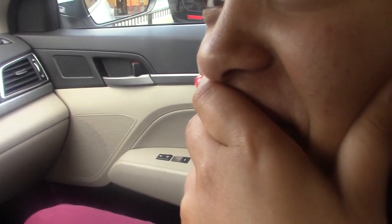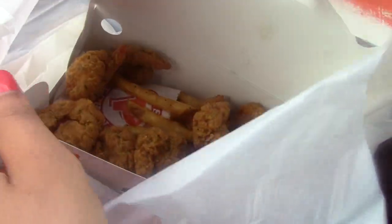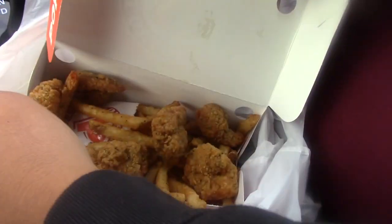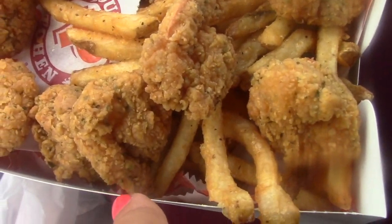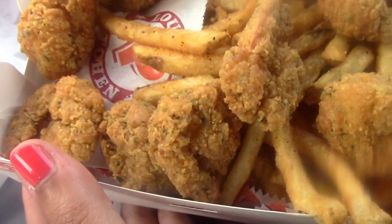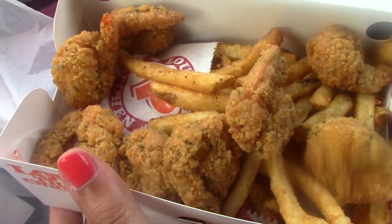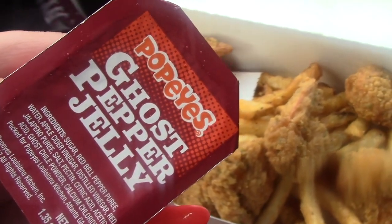She's already over here trying the food and we haven't even started the review yet! Let's take it out so people can get a really good look at it. She keeps digging into the fries — she hasn't even tried the shrimp yet. For $5.99 you get it with a side of Cajun fries and they serve it with ghost pepper jelly. We're still sitting in the parking lot right now.